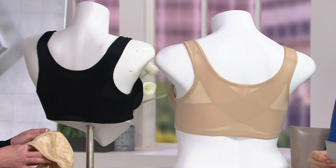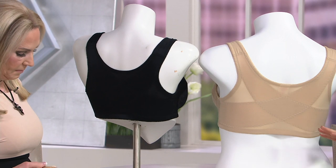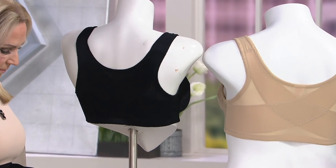We have this in 34D to 48DDD, already sold out in some sizes, so take a look at QVC.com. You have your choice of black or beige at $38.50. Take advantage of that easy payment of $7.70 — why not get both colors? This is brand new from Breezy, something they've never offered here before, and a great opportunity to get this in your wardrobe.